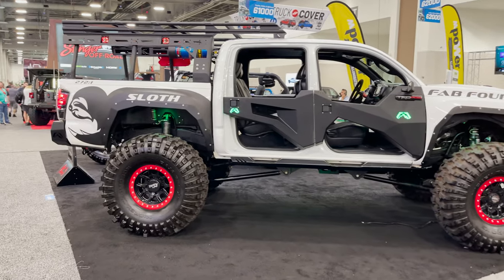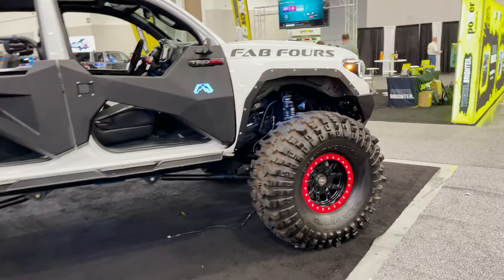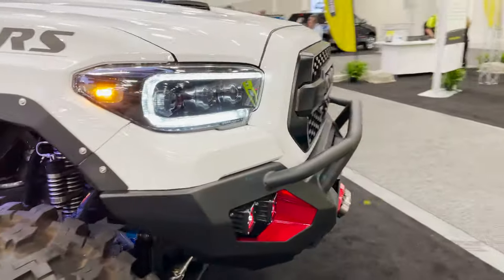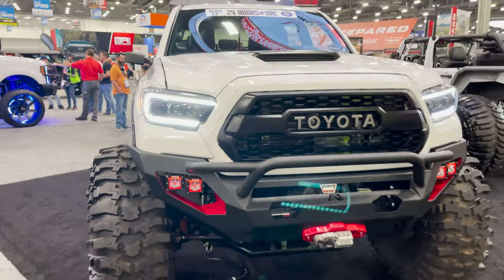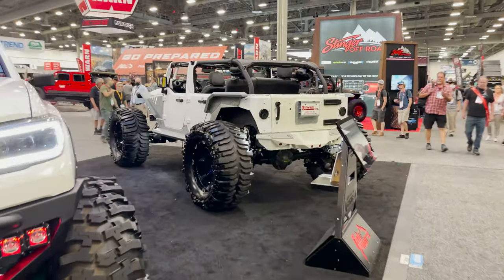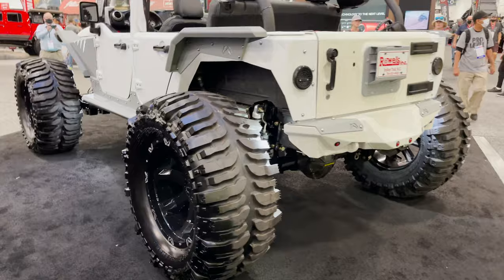Fab Four is located in North Carolina — another great company with truly ingenuitive products. They've got custom doors, bumpers, roof racks — anything you can think of to make your ride more capable and just more bat-to-the-bone looking. They got you covered. Look at this Jeep — unbelievable.